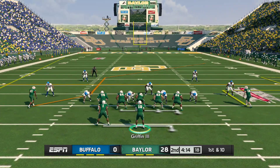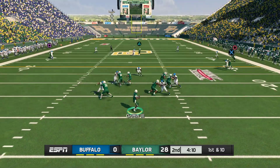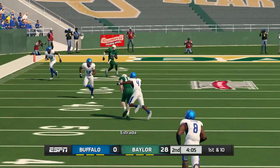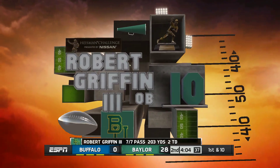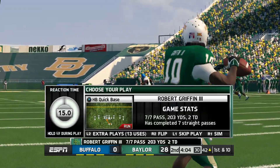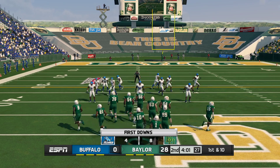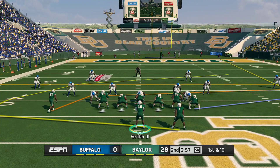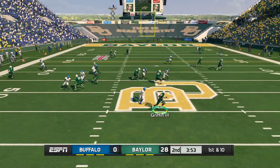Baylor comes to the line, they've got a big advantage in this one. He pumps once, he's on the run, he wants it all. They bring him down right around the 42-yard line — a huge play for both the quarterback and receiver, but it all starts with the big fellas up front who provided the time for the quarterback to throw. First down after the big pass play. He gives a pump fake.